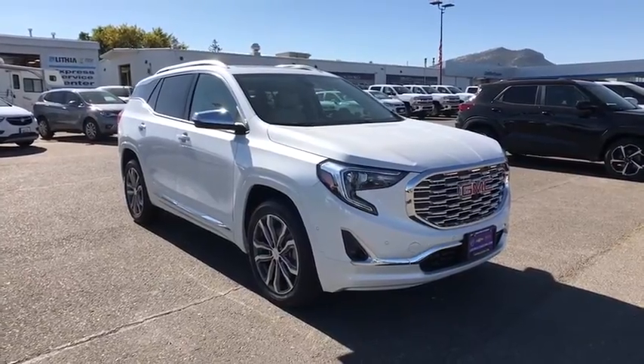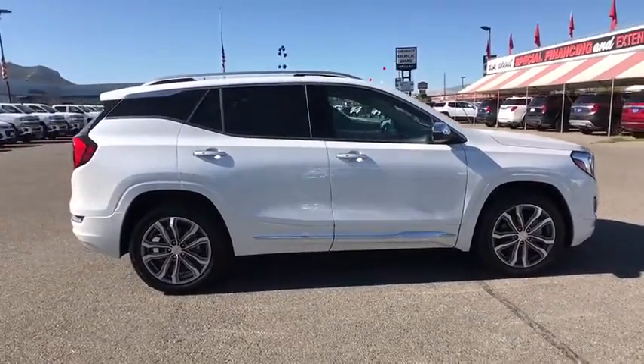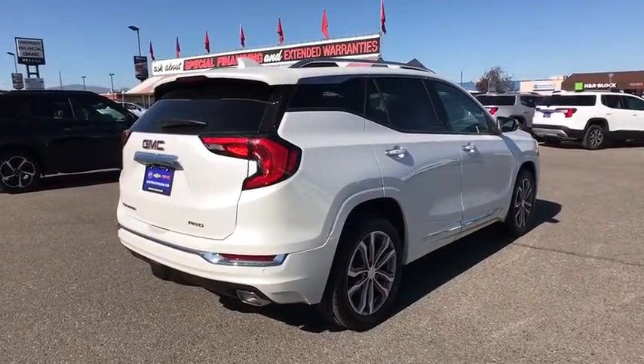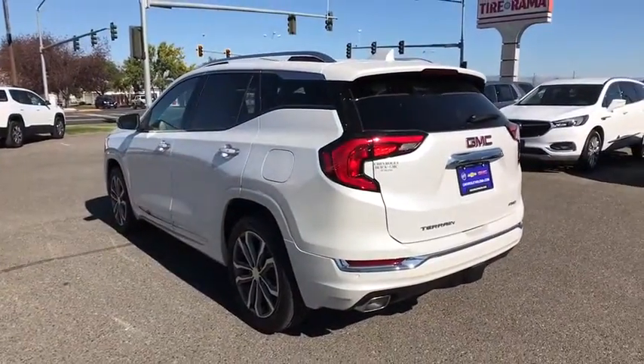Come test drive the 2020 GMC Terrain. The GMC Terrain combines the benefits of a crossover with the style and functionality of an SUV. Terrain offers uncompromised capability, a balanced stance, and a commanding view of the road, letting occupants enjoy a confident driving experience.